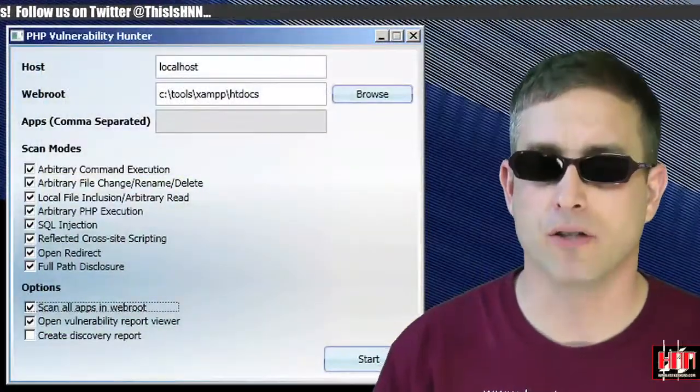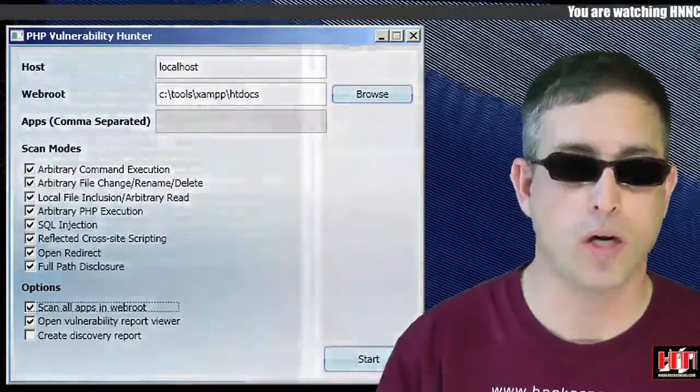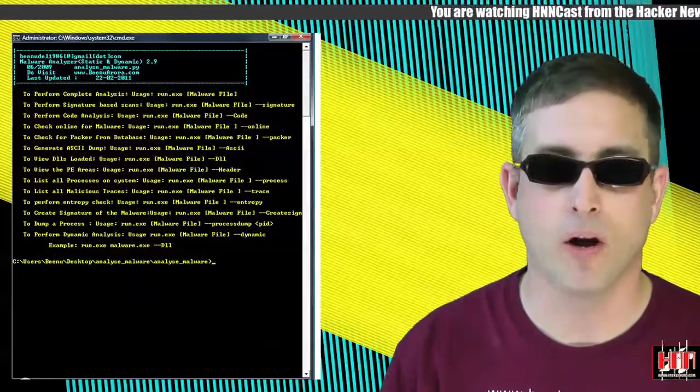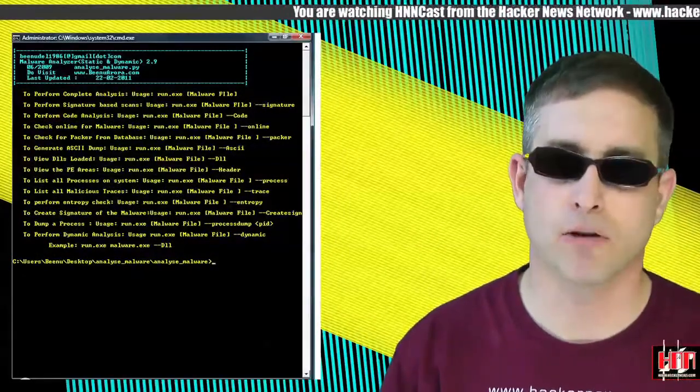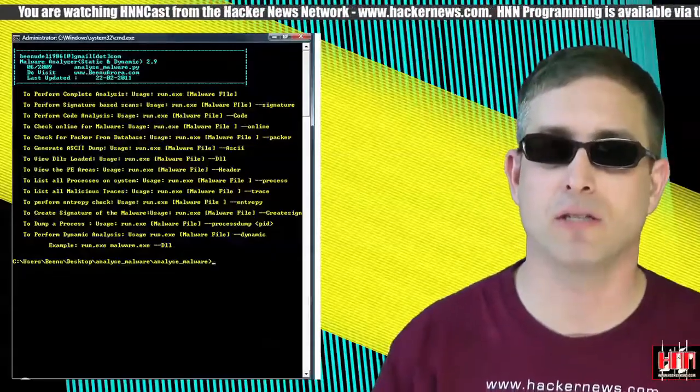PHP Vulnerability Hunter is a tool that's been used to fuzz PHP web apps — point it at a host and go. Malware Analyzer 3.0 has been released. Seems like a nice little bundle of features, including standard PE examination, disassembly, and tracing.